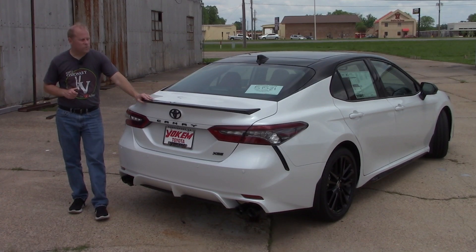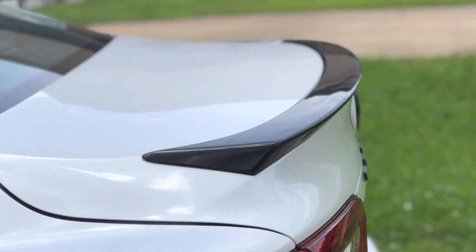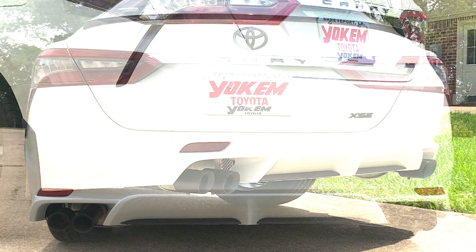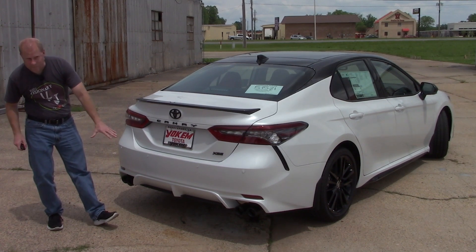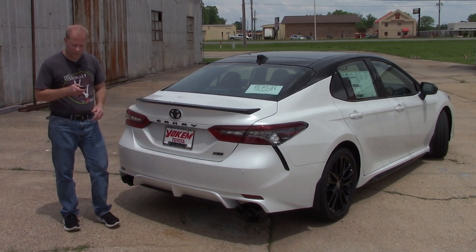The sportiness continues at the rear of the Camry with the black spoiler — pretty much the right size, not too big, not too small. You've got all your blacked-out logos here: the Toyota, Crown, Camry, and XSE badges, along with the quad-tip exhaust. And there's a bit of a diffuser, or at least cosmetically speaking, with the lower portion of the bumper.